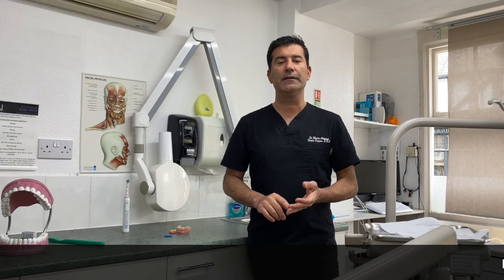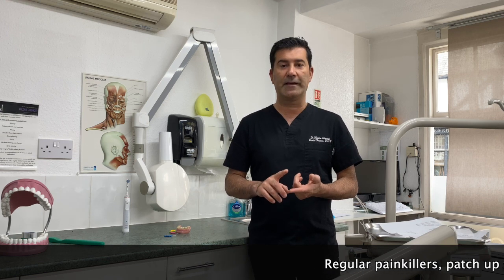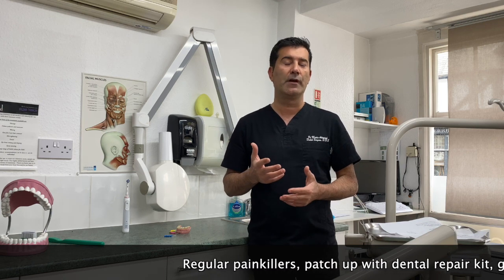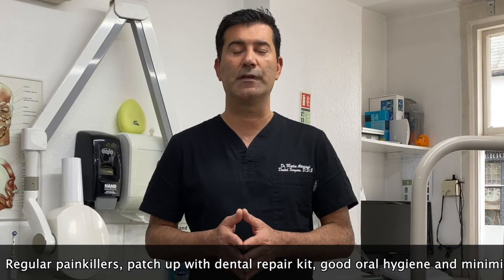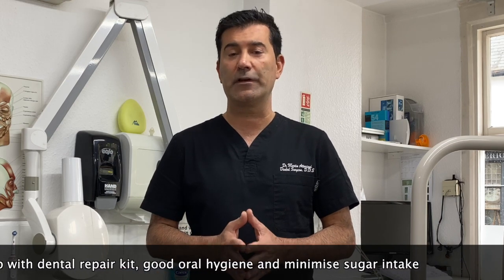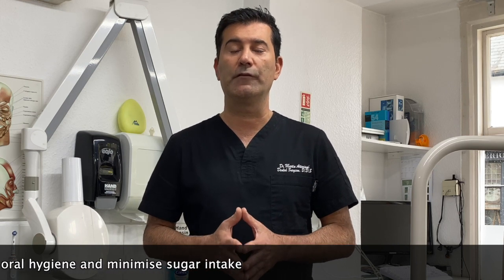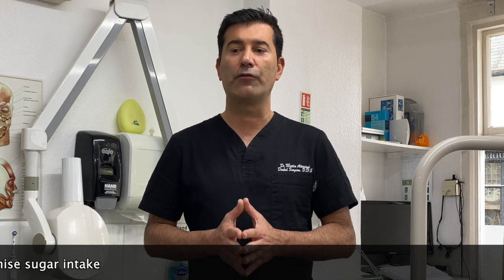If you've lost a filling, have a fractured tooth, or have a bit of toothache, take some painkillers and see if you can get a dental repair kit from a chemist and try to patch your tooth up. It's still important to keep good oral hygiene and reduce the sugar intake. Take regular painkillers if you're in pain. If you can't patch your tooth up and can't get a dental kit, you can rub a bit of toothpaste and leave it inside the cavity just to prevent further decay.